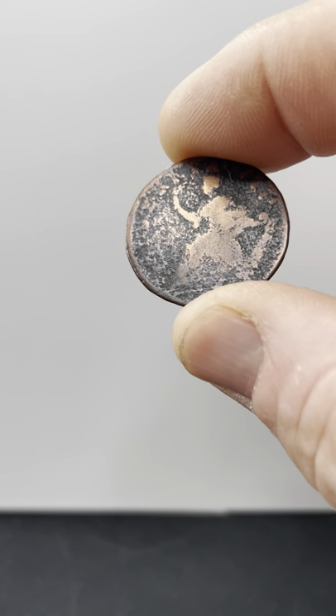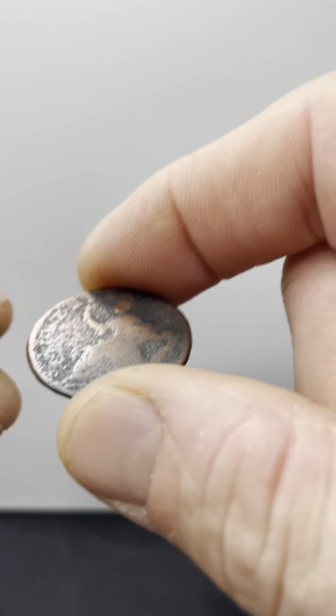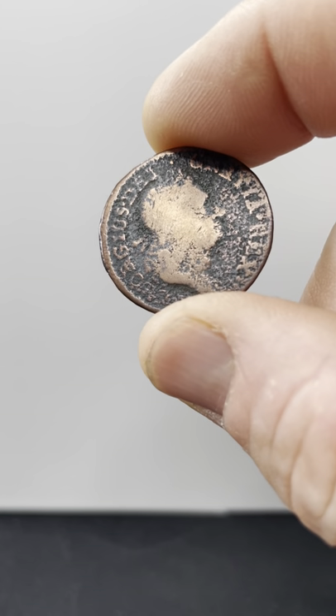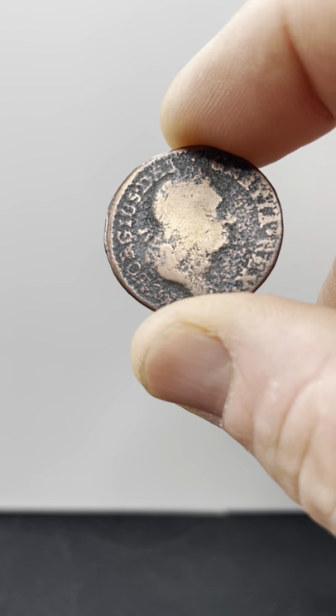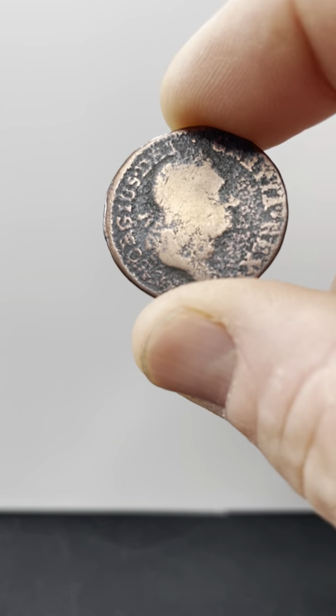I'm guessing this coin is not worth a whole lot, but it is to me. It's the oldest coin in my collection, and it's my only pre-federal coin. Please give me a like, a thumbs up, subscribe if you haven't done already, and I'll catch you on the next short.